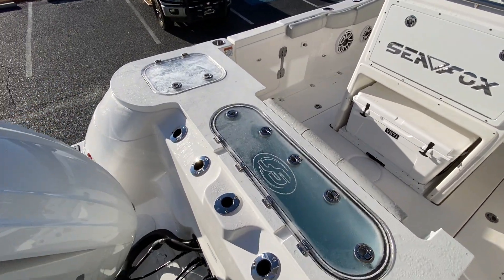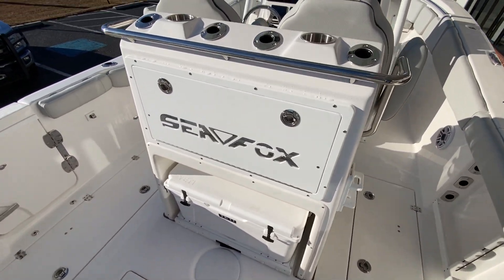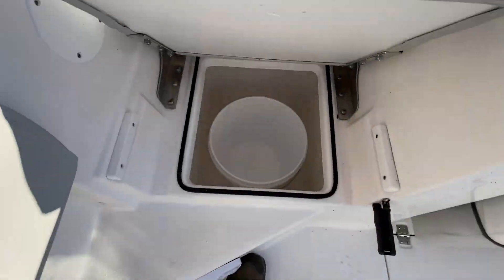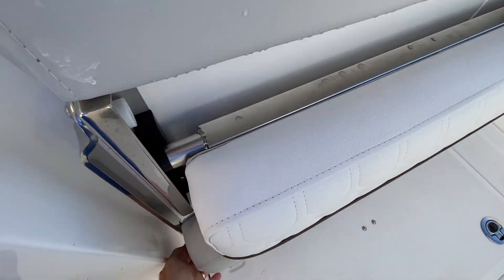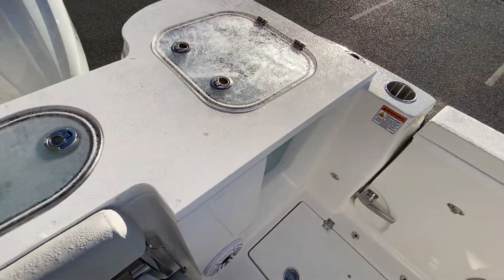Large pressurized live wells in the stern. Nice jump seat slash five-gallon bucket holder there. Flipboard seat — stows out of the way.